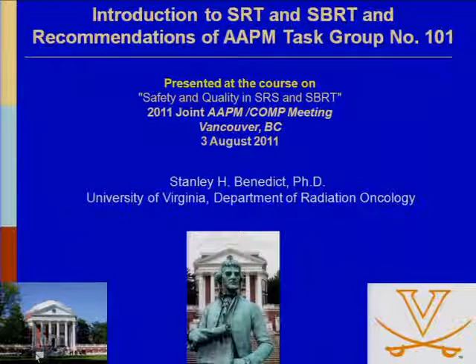Dr. Solberg's work in stereotactic radiosurgery has been pioneering, and he's the chair of the Astro Committee on Safety and Quality Recommendations for SRS and SBRT, which will be published soon in the Practical Radiation Oncology Journal, PRO.